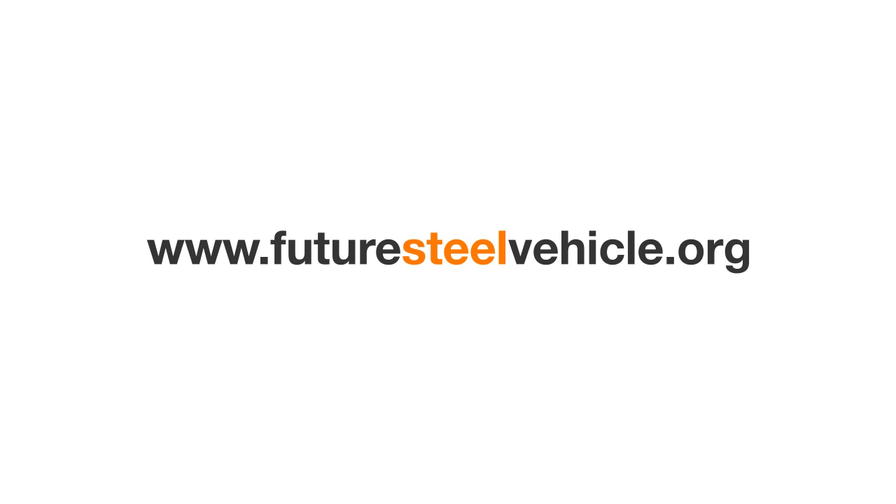To learn about how steel continues to reinvent itself for low emissions vehicles, visit www.futuresteelvehicle.org.